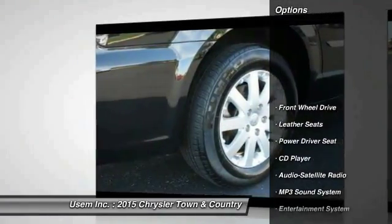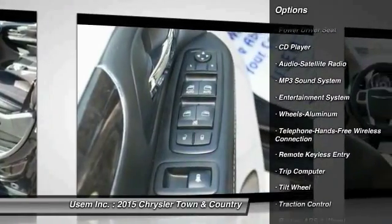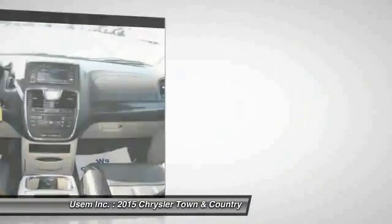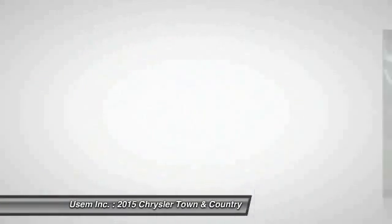Traction control, quad seating, anti-lock braking system, Bluetooth wireless data link for hands-free phone, HomeLink garage door opener, air conditioning front, power steering, aluminum wheels, cruise control, rear defrost.